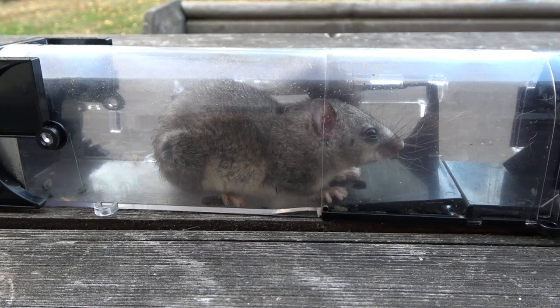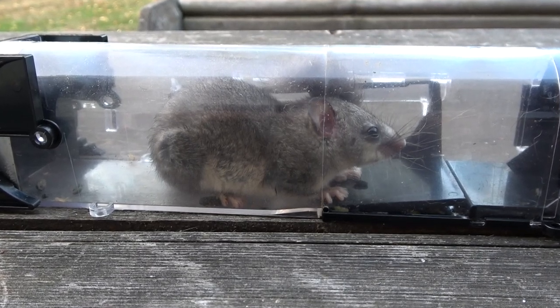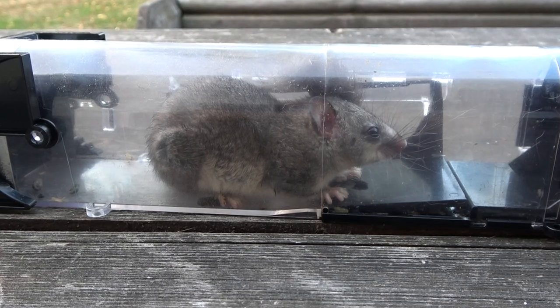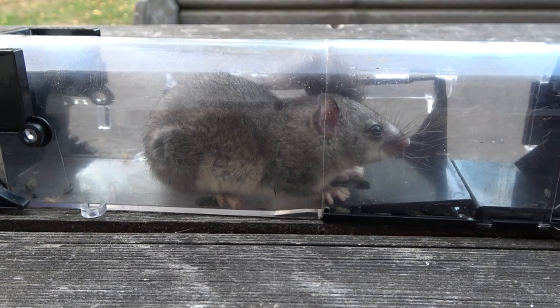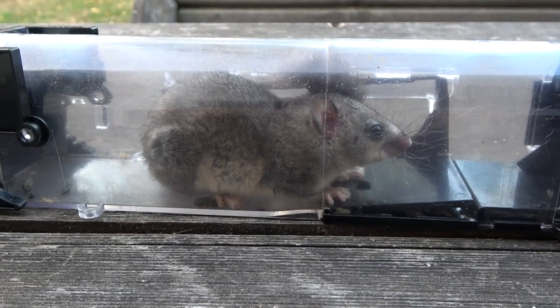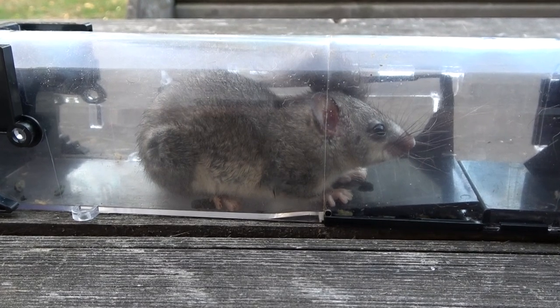They're like a small squirrel. I baited the trap with small chunks of apple and a few pieces of walnut, and we placed the trap one night. The following day we caught this little critter — they're very cute, but do tend to make a lot of noise.